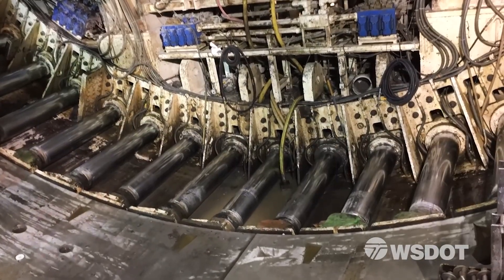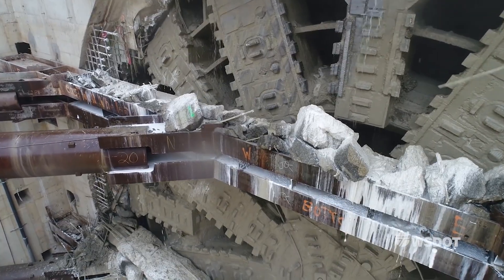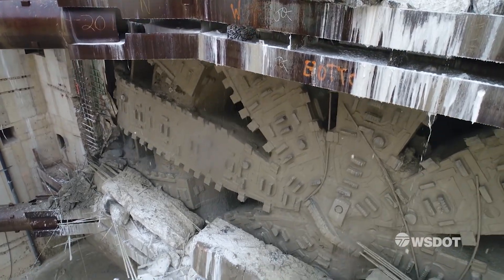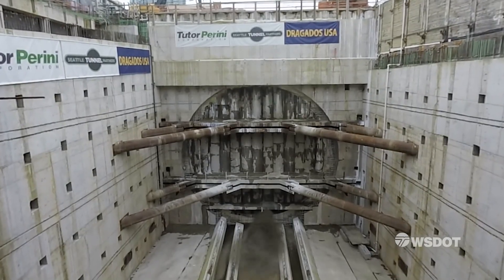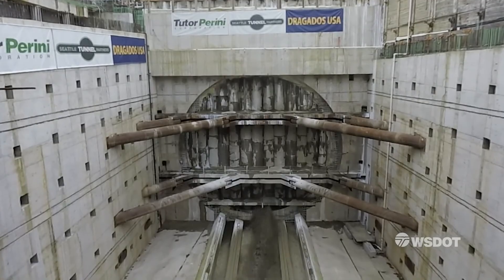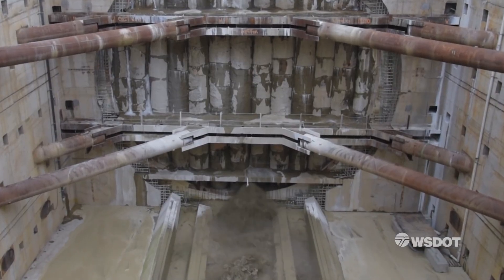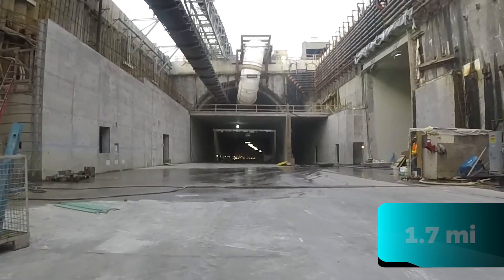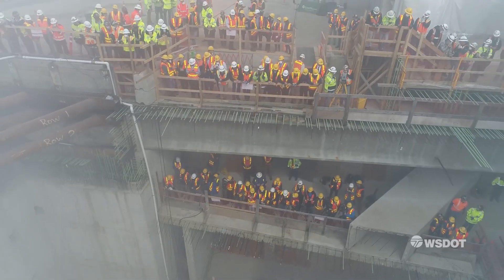With a powerful 25,000 horsepower engine, it could bore through diverse soil types at about 10 metres per day. However, just months into its journey, due to unforeseen malfunctions, there was a two-year delay. As a result, drilling was completed in April 2017, leaving behind a 2.7-kilometre tunnel that now serves as a vital artery for Seattle's traffic flow.